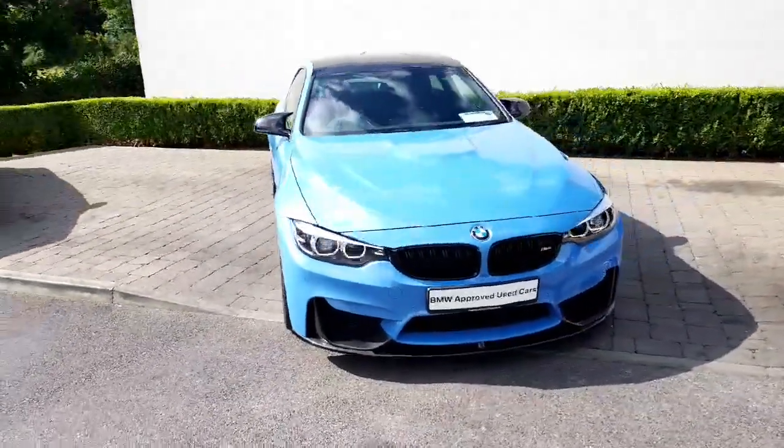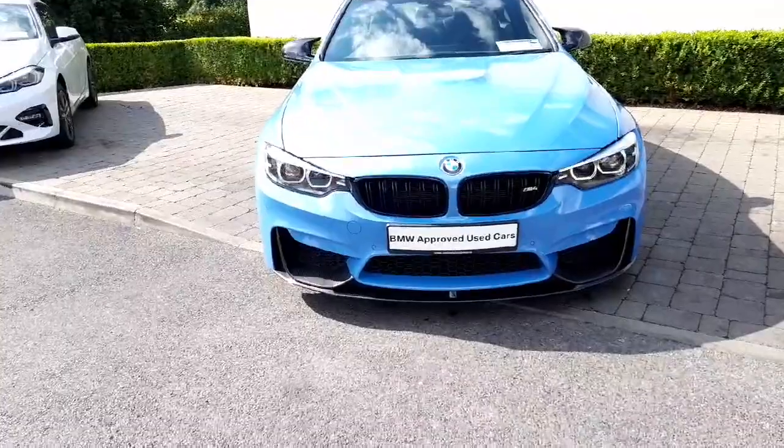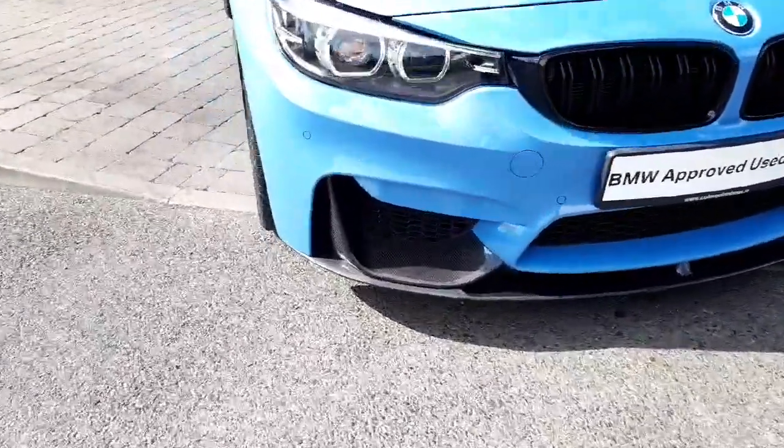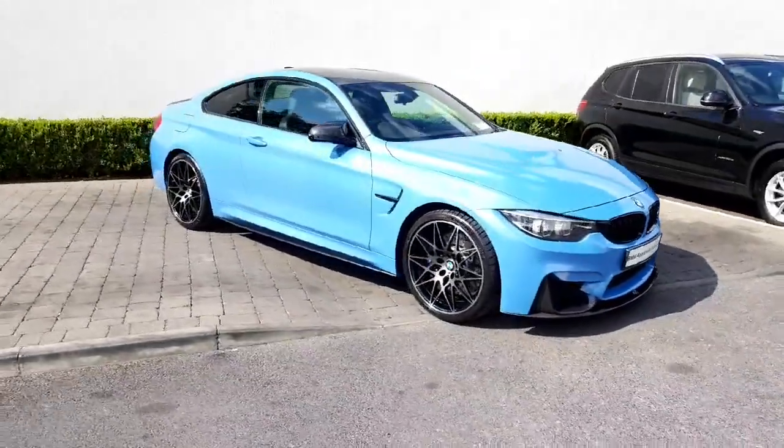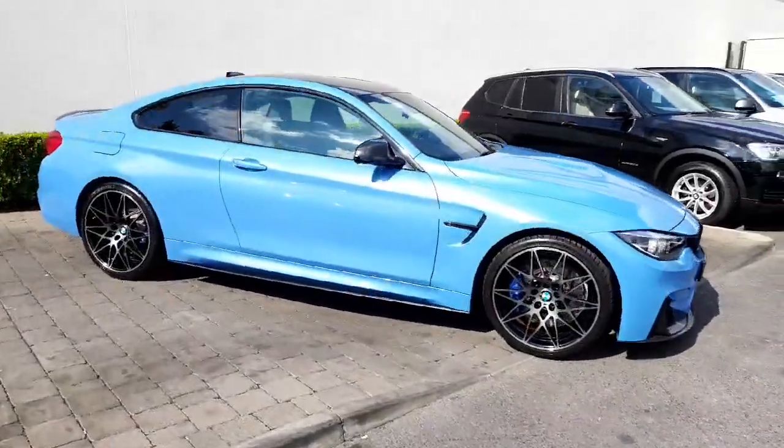LED headlights, black M Performance kidney grilles, M Performance carbon fibre splitter at the bottom as well — it just really suits the car. And the M Performance side skirts on it also. Really, really good looking machine.